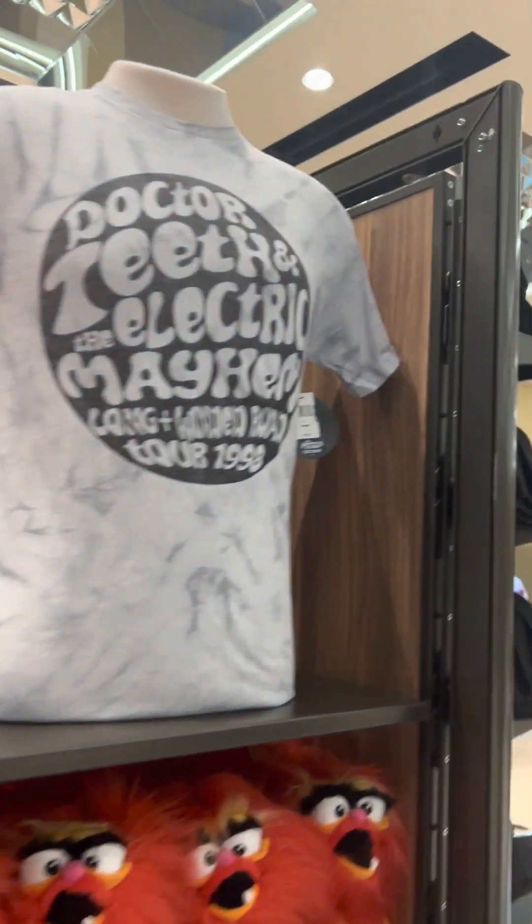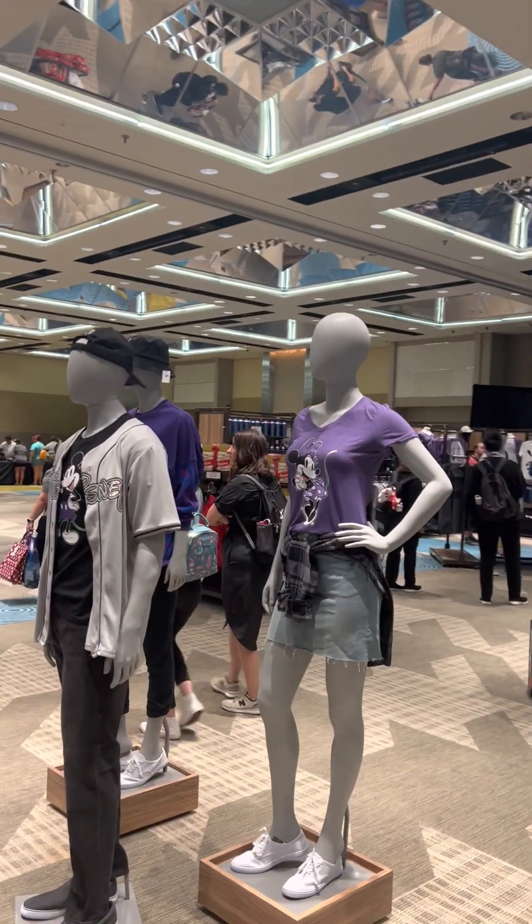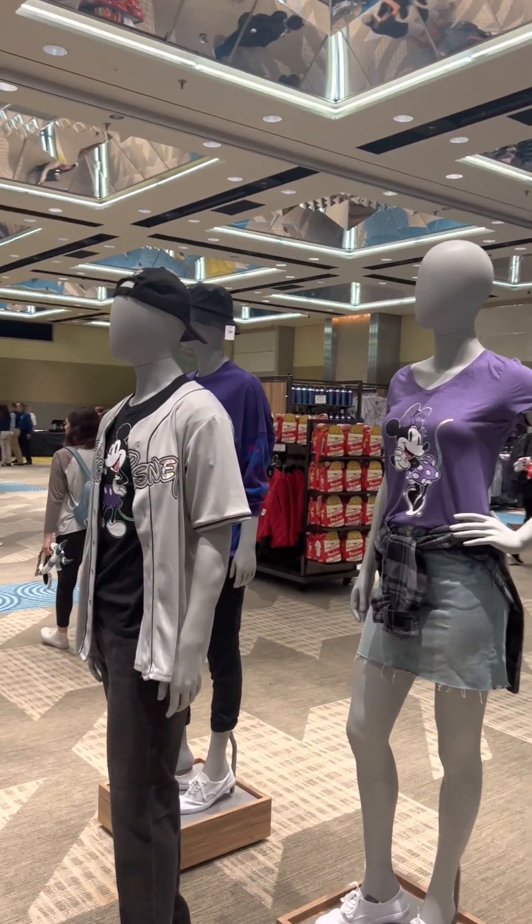Alright Fashionistas, that is Mickey's of Glendale here at Destination D23, and that is my last shopping trip on this shopping spree. I hope you enjoyed, and we'll catch you next time.